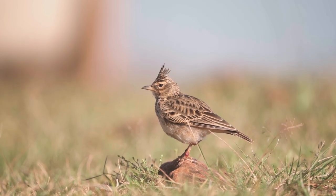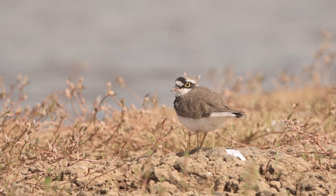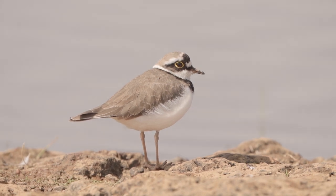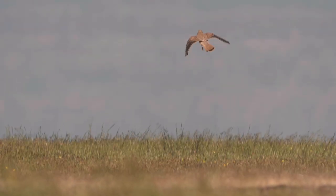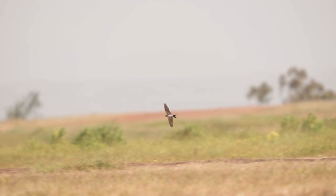One is also greeted by small bulky crested larks and delicate little ringed plovers with bright yellow eye-rings, and white wagtails along the shore of the pond. It is a treat to watch kestrels hovering in the sky in search of prey, and wire-tailed swallows.